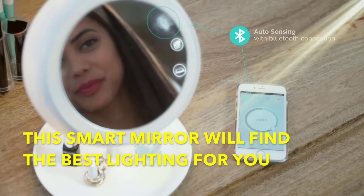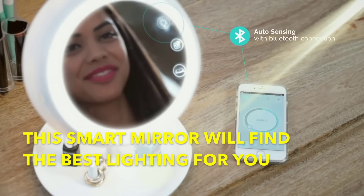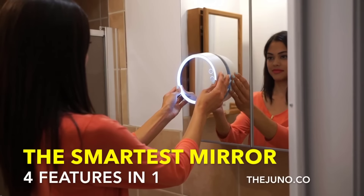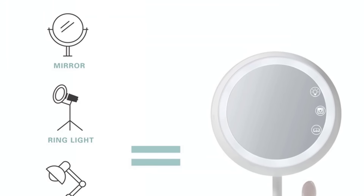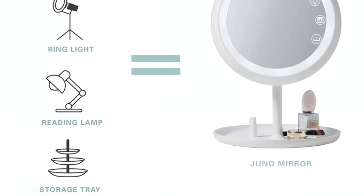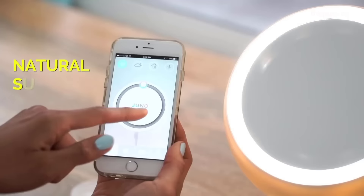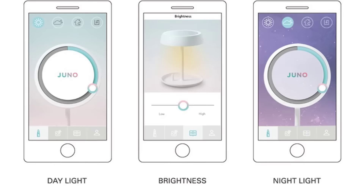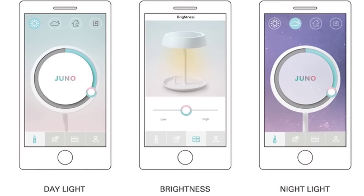Every time you apply makeup, you always try to put your mirror where the light is good — most likely next to a window. Juno is designed to help you find the perfect light while applying your makeup. It comes with preloaded daylight, indoors, and evening settings, and when you pair your phone with the mirror it will automatically optimize the light.